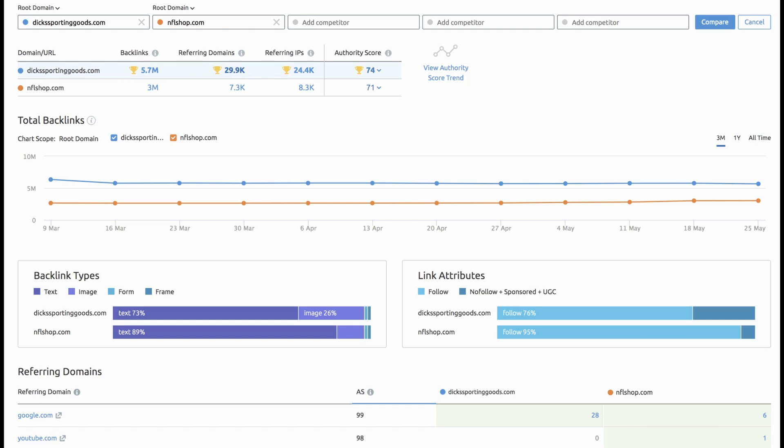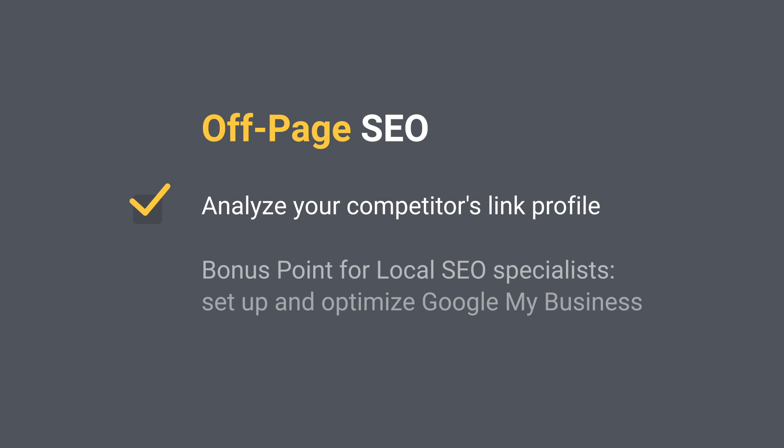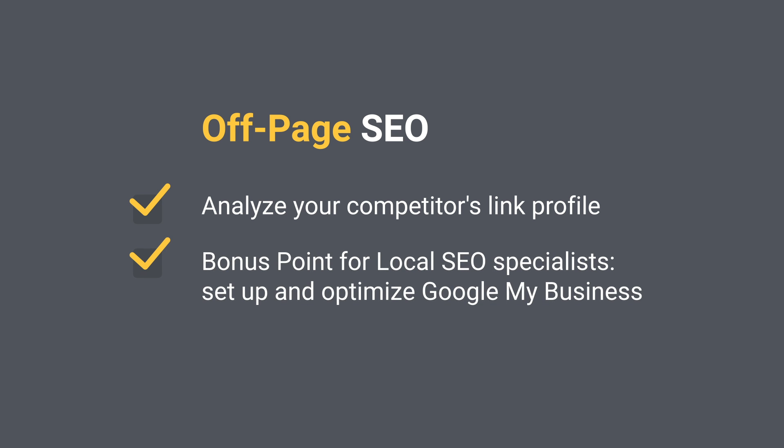Are you missing out on links that your competitors are benefiting from but you're not? You can find that out using our Backlink Gap tool. If there is, say, a resource page that links to all others in your space except you, a great starting point would be to reach out and ask to be added.